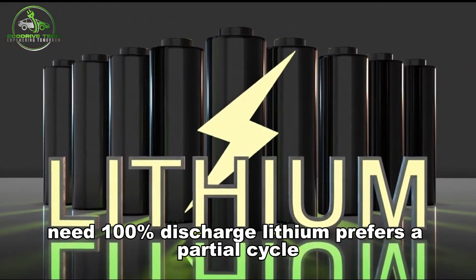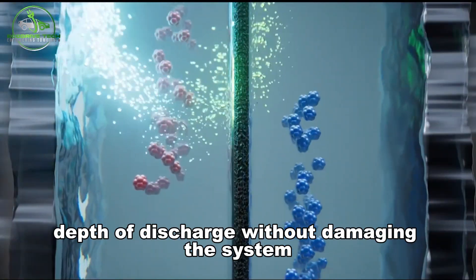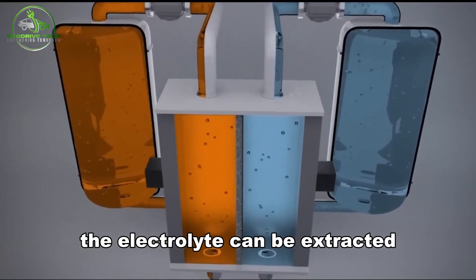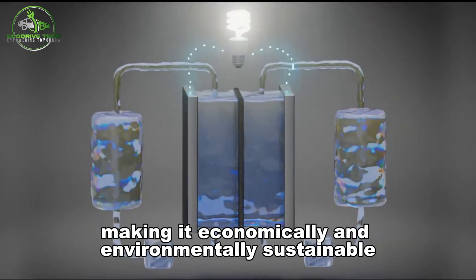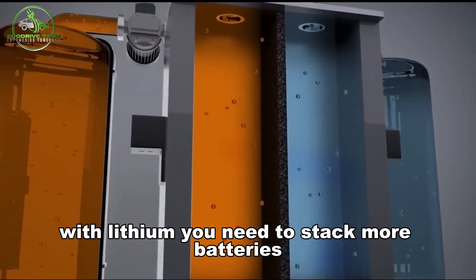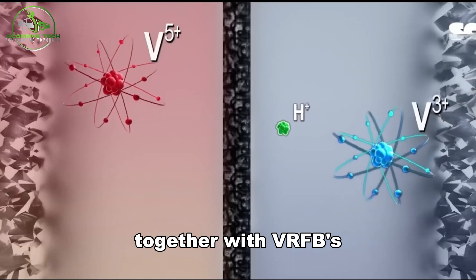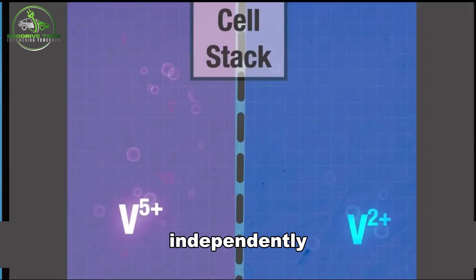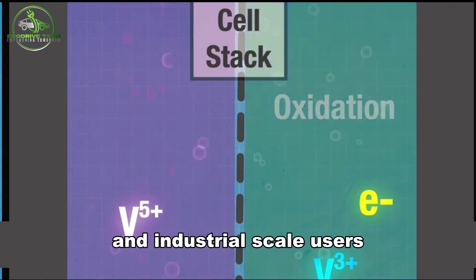VRFBs give you 100% depth of discharge without damaging the system, whereas lithium prefers a partial cycle. Even after 20-plus years of use, the electrolyte can be extracted, reprocessed, and reused, making it economically and environmentally sustainable. With lithium, you need to stack more batteries to increase capacity and power together. With VRFBs, you size the tanks for capacity and the stack for power independently — a game-changer for utilities and industrial-scale users.